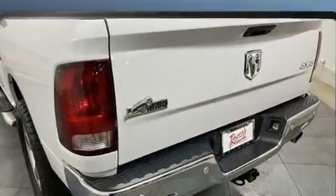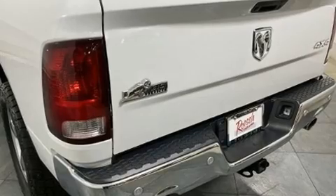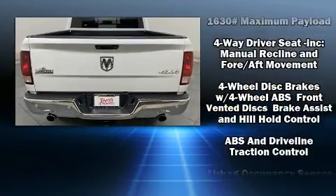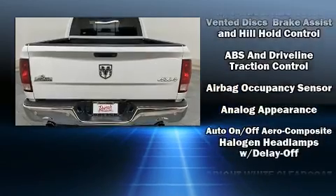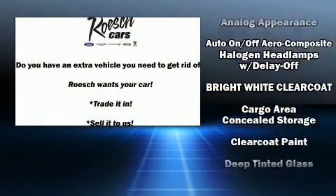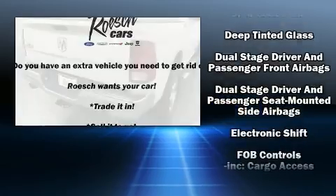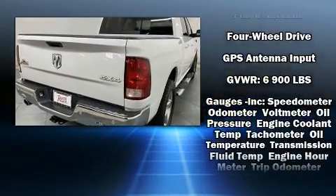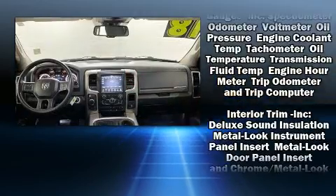Passengers are protected by various safety and security features, including dual front impact airbags with occupant sensing airbag, front side impact airbags, traction control, brake assist, ignition disabling, an emergency communication system, and four-wheel disc brakes with ABS.